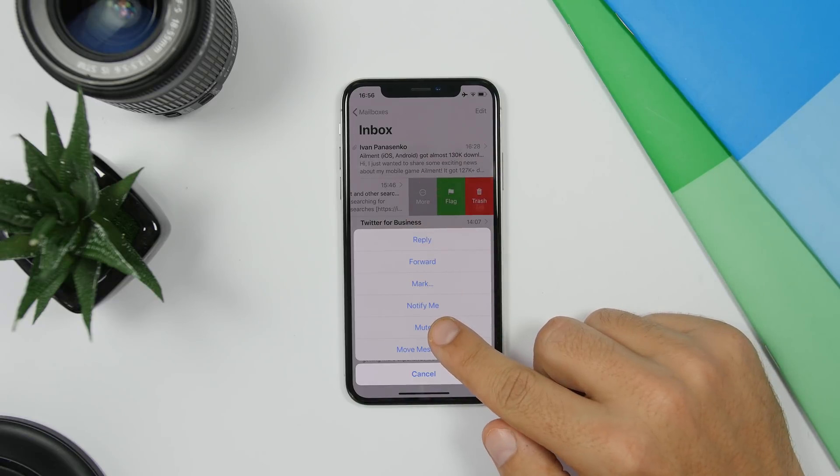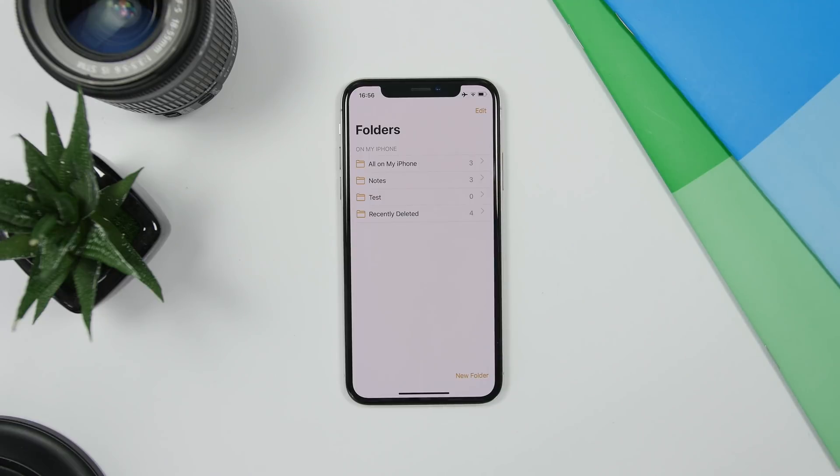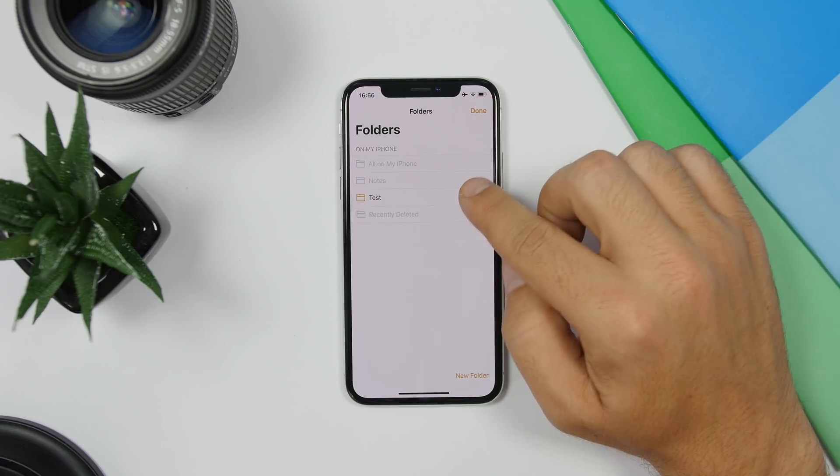The Mail app on iOS 13 now gives you the ability to mute different threads. Just swipe on a thread, go to More, and you'll have the option to mute that thread easily with one tap.